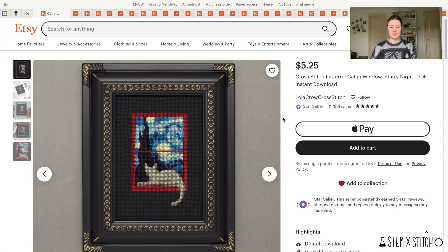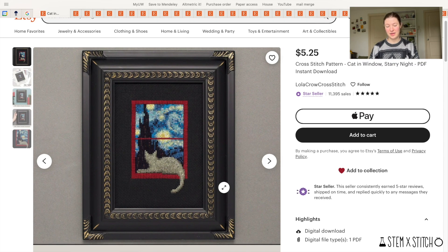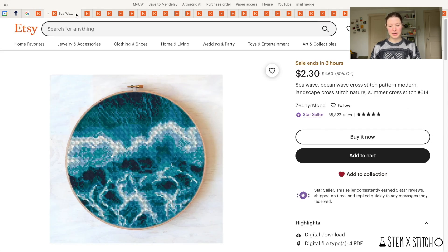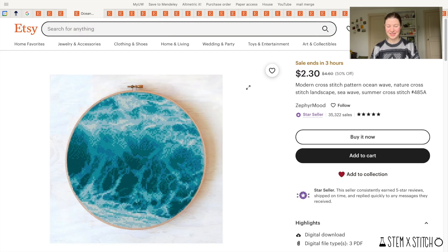The first is a pattern from Lola Crow Cross Stitch — a cat sitting in a window with a starry night outside. Lola Crow has tons of cute patterns like this with cats in windows seeing different things outside, like aliens and Bigfoot. This was my favorite so I picked it up. I also have the other three aerial ocean cross stitch patterns from Zephyr Mood to go with Ocean Wave — I'm hoping to make them into a collection with all four together.